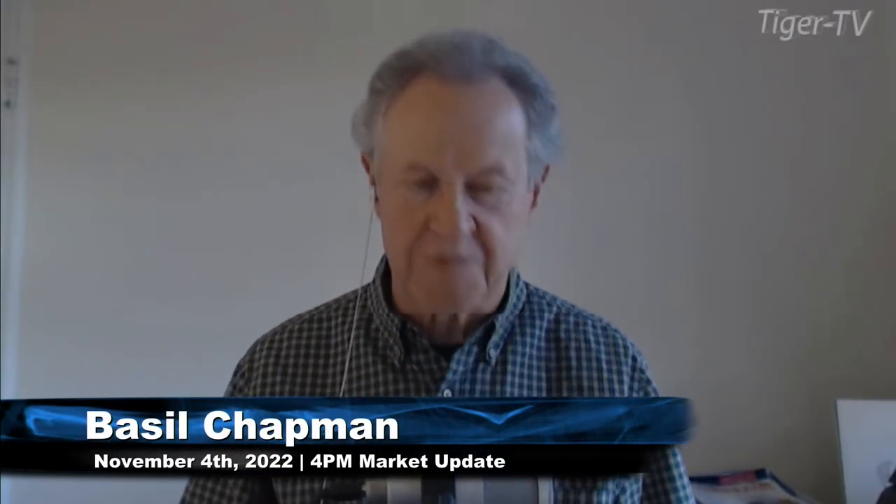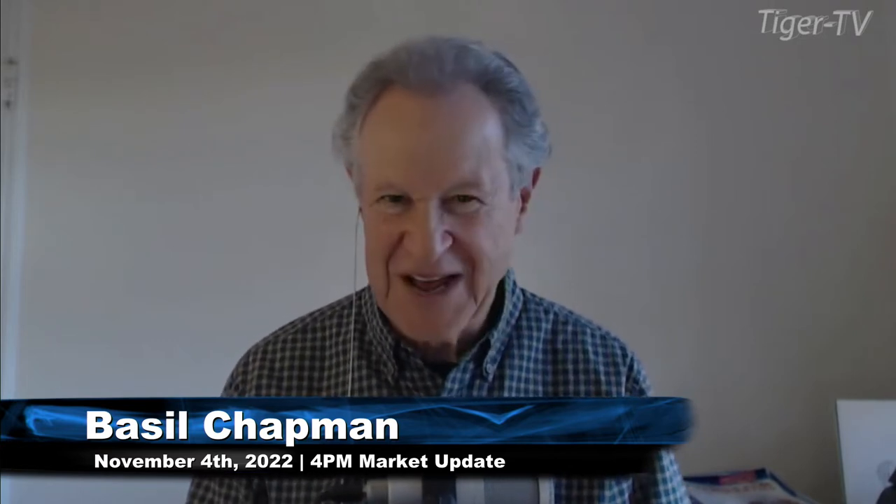Hi everyone, Basil Chapman. This is the Tiger Technicians Outlooks — the four o'clock closing bell at TFNN.